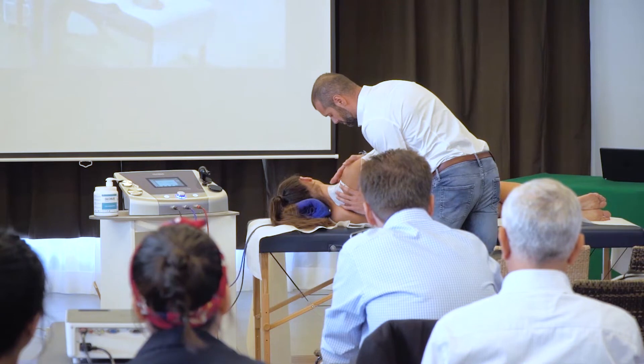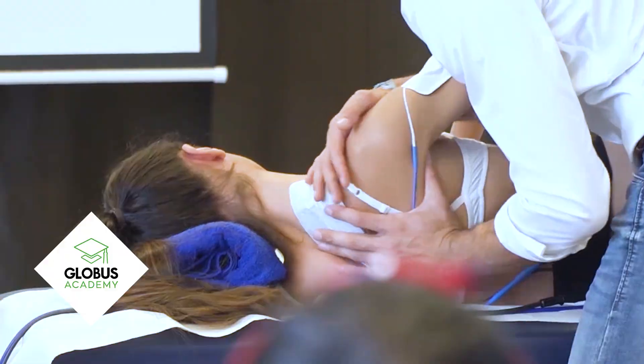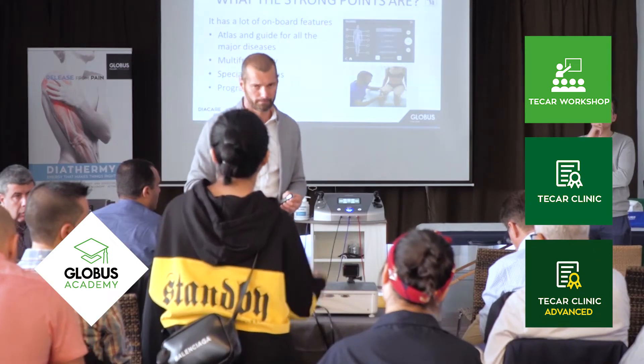For your professional development, you can also count on Globus Academy. The Academy offers workshops dedicated to those who are approaching TechR technology, and advanced clinics for those who want to deepen their clinical and practical knowledge.